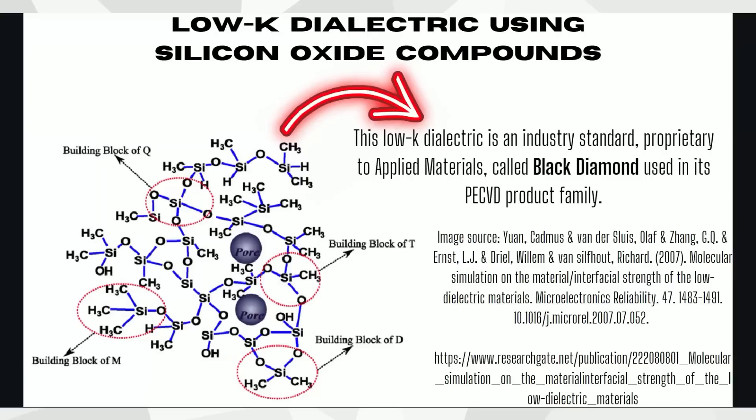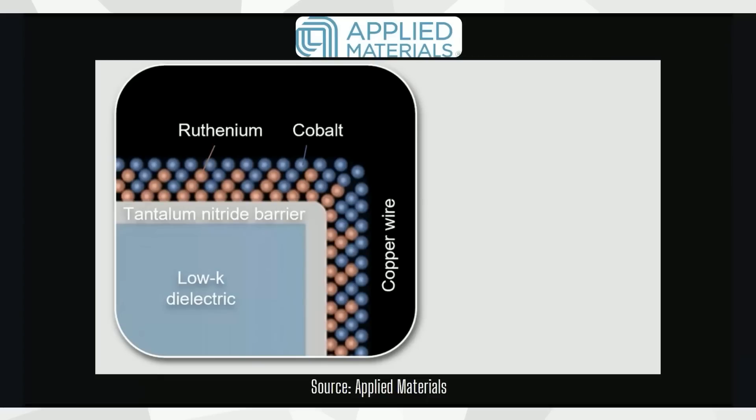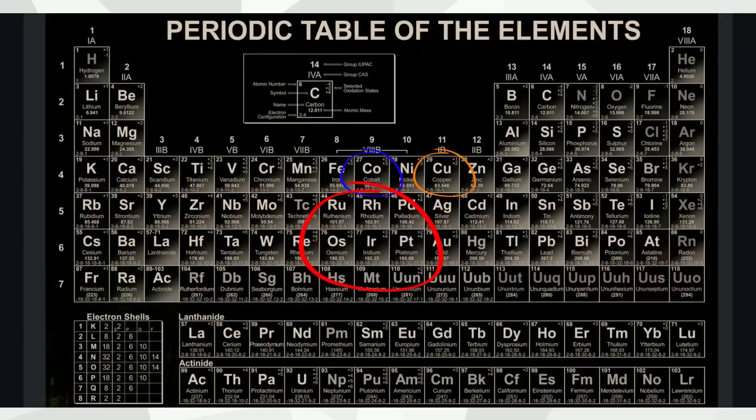What exactly is that low-K dielectric made out of? It's a silicon oxide compound proprietary to Applied Materials. There are some old research papers on how it's composed and which elements can be added or subtracted to increase the properties of that compound. But now you might be wondering: what is ruthenium? Cobalt is pretty well known — you started hearing about that element in recent years as one of the materials used in lithium-ion batteries for electric vehicles. Everybody knows what copper is — it conducts electricity. What about ruthenium?